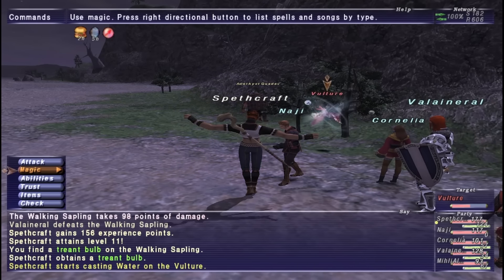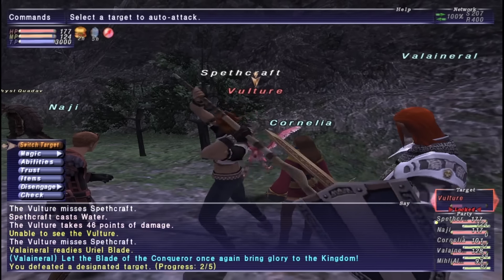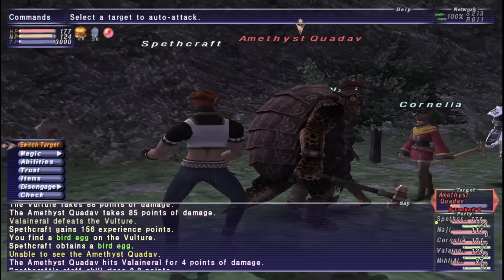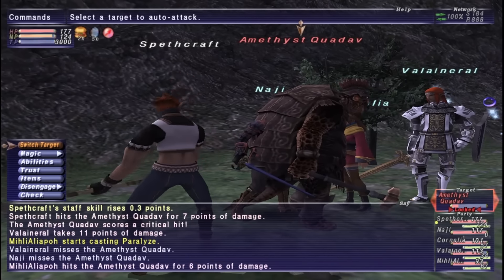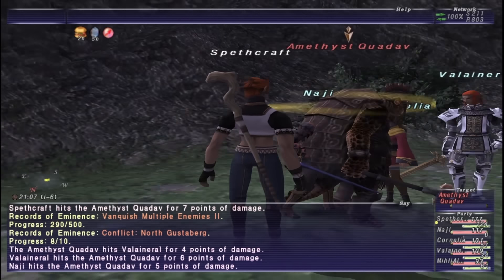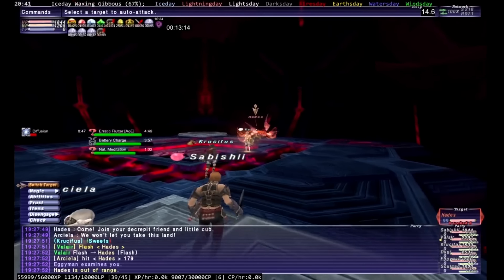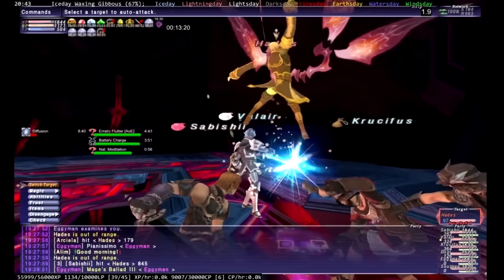Levels — the idea of an MMO giving you a level cap to gate endgame content, a cap that progressively scales up as each new expansion comes out, seems so obvious. And yet the cap started at 50, at some point was raised in a single expansion to 75, then in Wings of the Goddess scaled up five levels at a time to level 99, where it rests to this day — the final expansion Seekers of Adoulin being built entirely without a new level cap, though they cheat this by finally introducing item levels, now a staple in the genre.